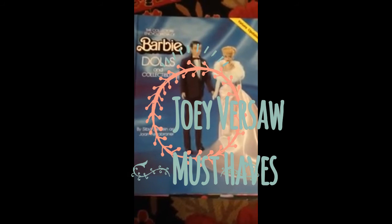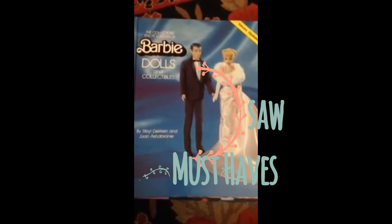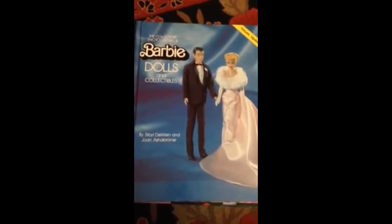Hey guys, Joey here again. I bet you thought you heard the last of me. Well, I'm here, I'm back.